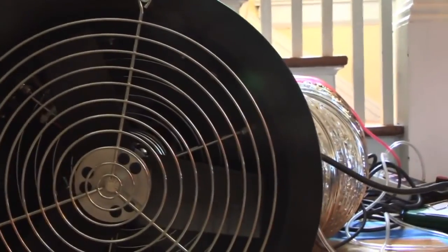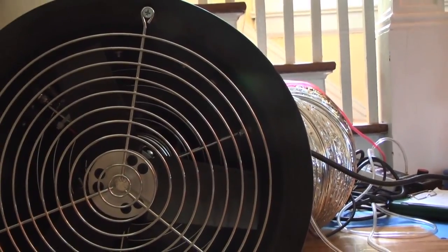I'm sealing up all the ducts, and this is going to measure the pressure in the duct system as I suck air out. That's called a duct blaster, and I'm going to measure the flow through that — it'll tell me how leaky the duct system is.